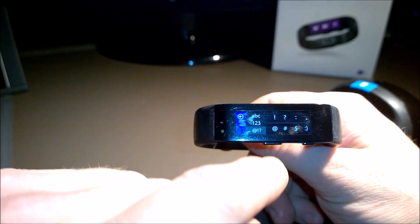To add numbers or select punctuation, just scroll over to the left and you'll see a menu where you can select one or the other.